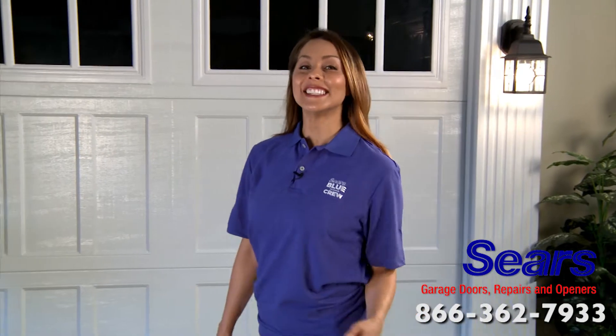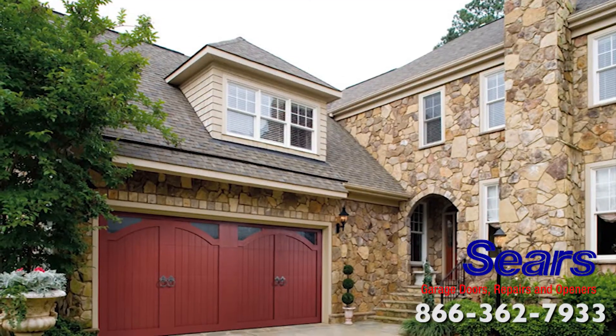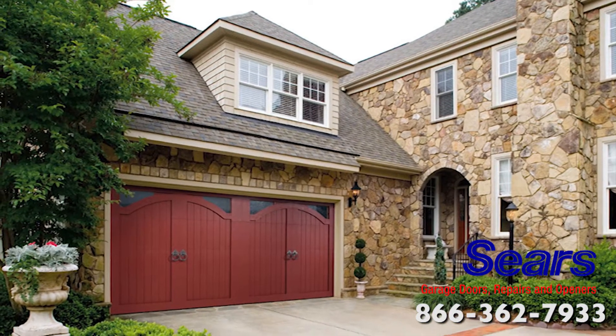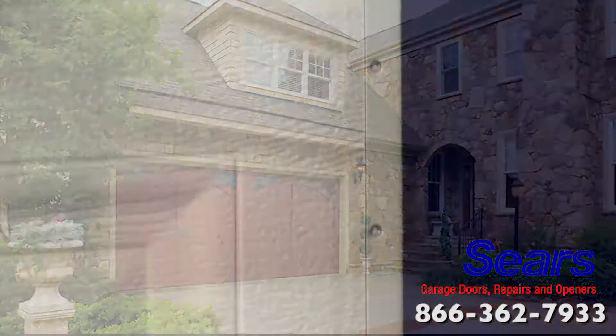At Sears, we believe the details make the difference in a great garage door. Sears garage doors not only look stylish on the outside, but we back up our great-looking garage doors with even greater garage door design, engineering, and warranty.